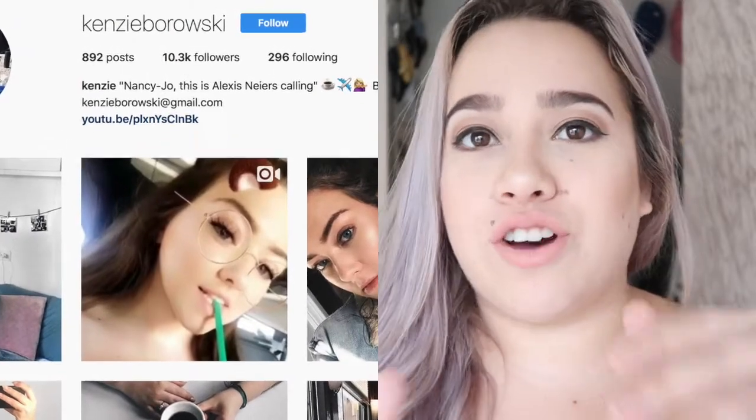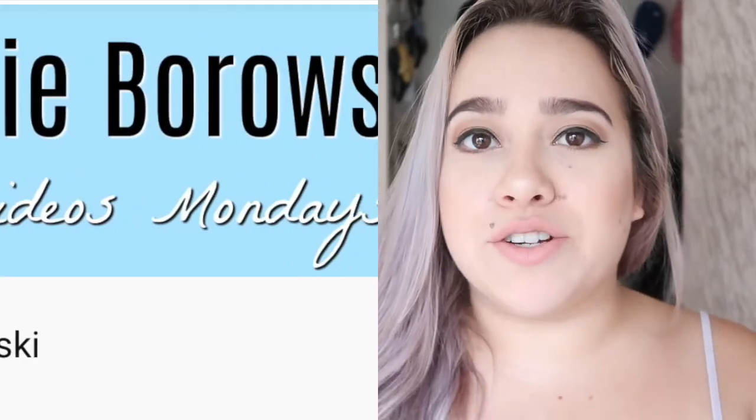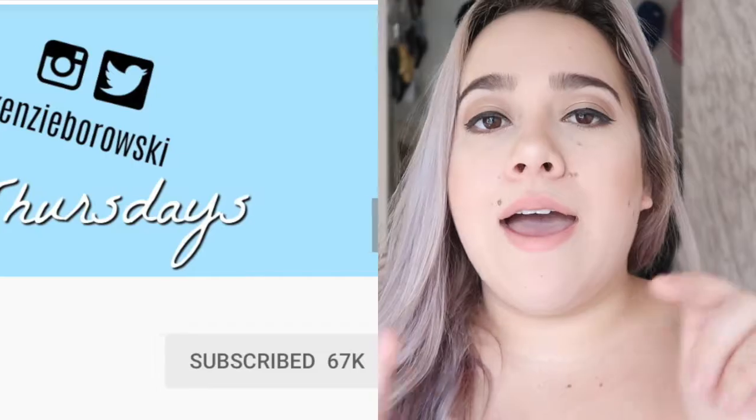Hey guys, what's up and welcome back to my channel. So today I have for you guys recreating blanks Instagrams. I've wanted to do this for a really long time, so I thought I would do my friend at Kenzie's — she's also a YouTuber, I'm sure you guys know who she is. I'm gonna make sure to leave all her information below as well as her Instagram and her YouTube.